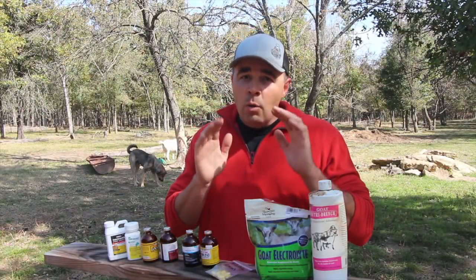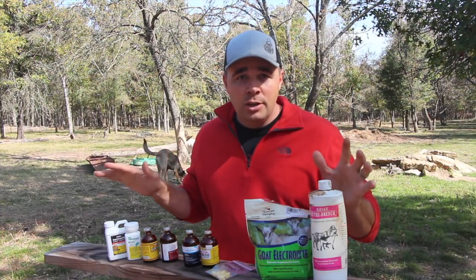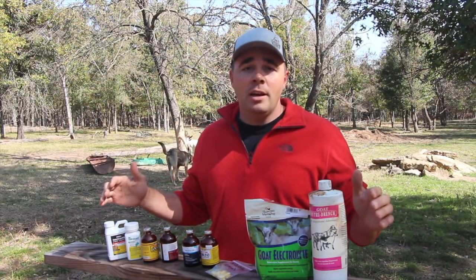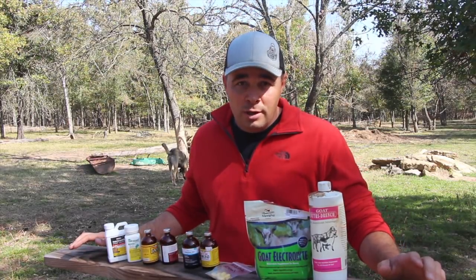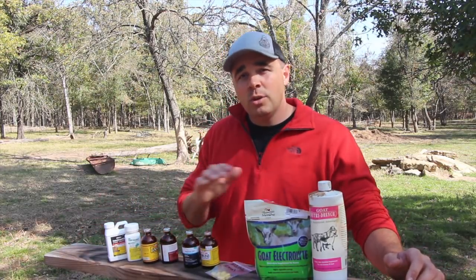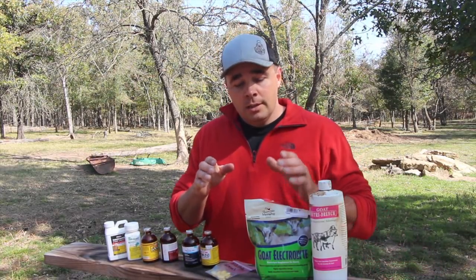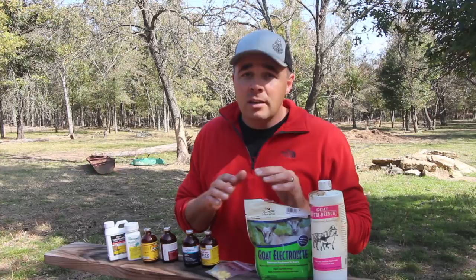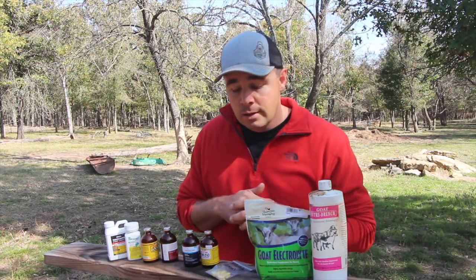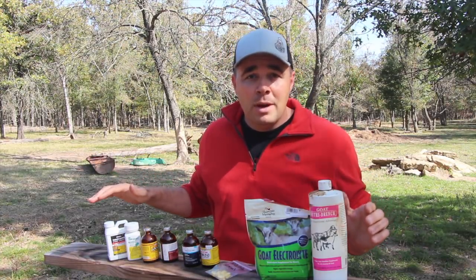Before I get started, I want to cover a few things. First off, I am NOT a veterinarian. I'm not a vet, I'm not a doctor. This is just some of the medications I keep on hand because vet trips are expensive, and after-hours calls are even more expensive. There's a lot of things you can do at home to keep from having to go to the vet, or to keep your goats healthy enough until you can get a fecal sample to the vet.